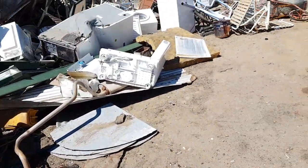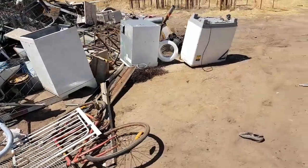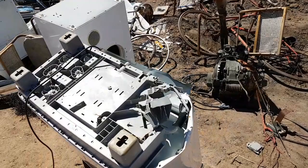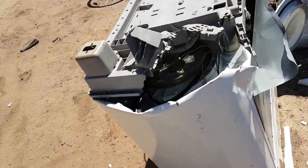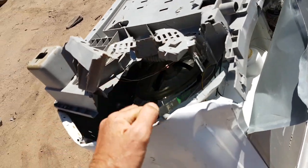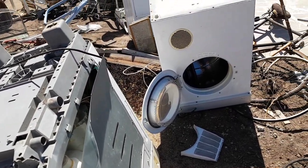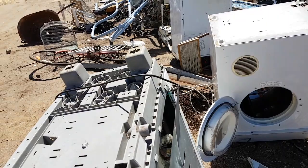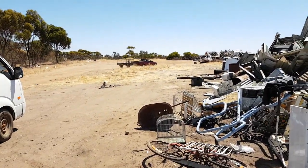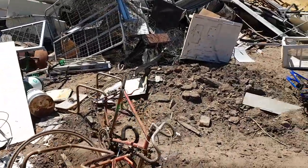So much money to be made — not just from scrapping, but just from that washing machine motor I just found. A lot of people make a lot of money selling spare parts off washing machines and fridges — fan belts, electric motors, it's all worth money. If you've got the motivation you can make so much money selling electrical goods. Anyway, there's a second customer for the day, so we'll see what he's going to throw out.